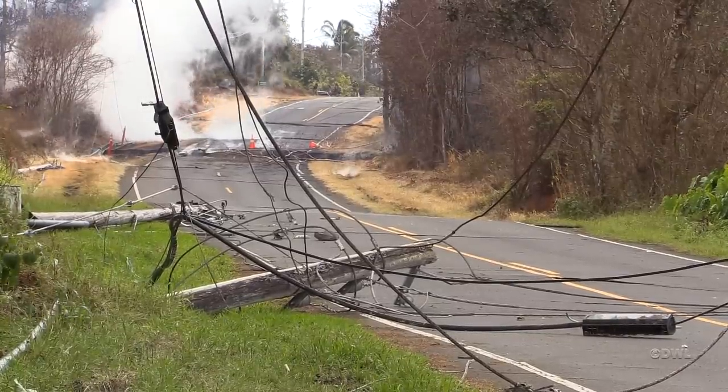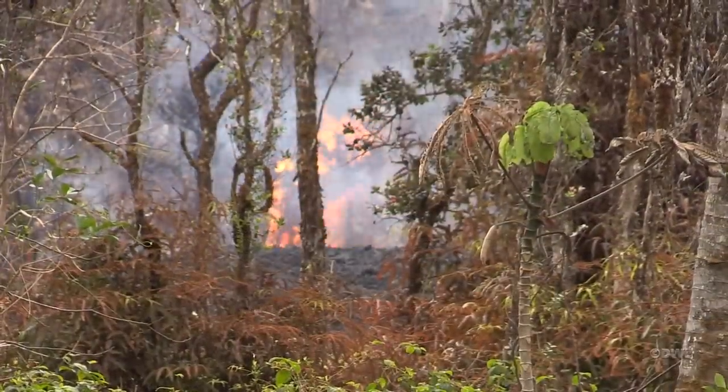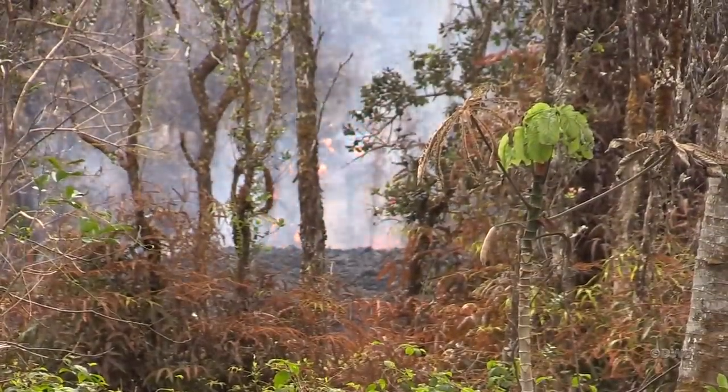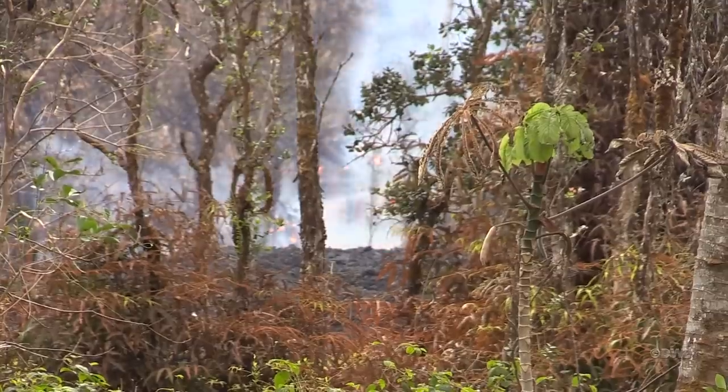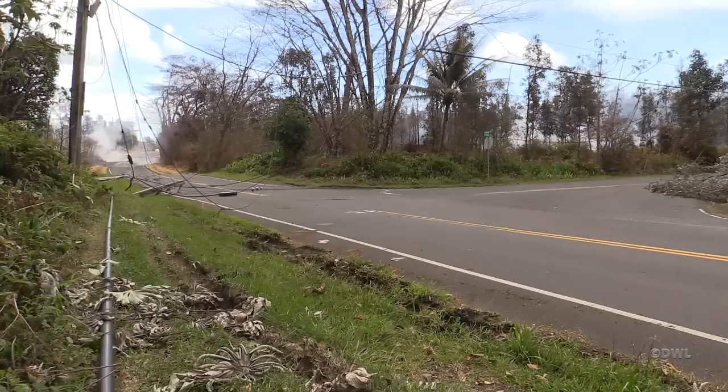So what does this suggest to us about the future? I think clearly it points to the potential for additional eruptive activity along the Lower East Rift Zone.